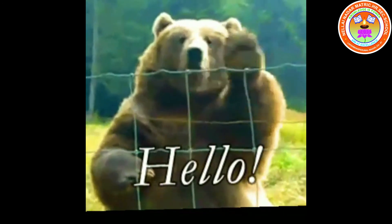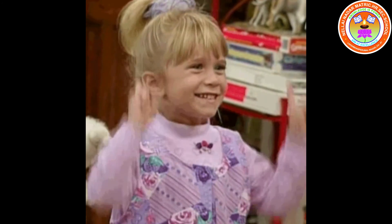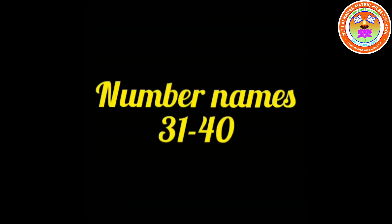Okay children, do you all remember last class we have learned number names till 30. Today we are going to learn number names from 31 to 40. All are ready? Shall we start now?